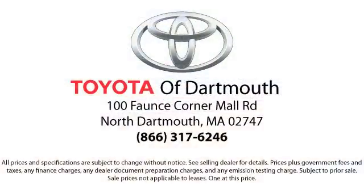At Toyota of Dartmouth, we have the Price Promise, which ensures our customers get the right vehicle at the right price, so you don't have to waste your time shopping around or worrying you paid too much. Come visit us today — we're looking forward to meeting you.